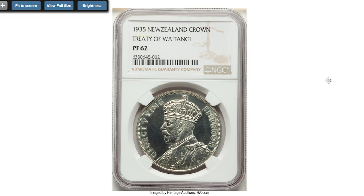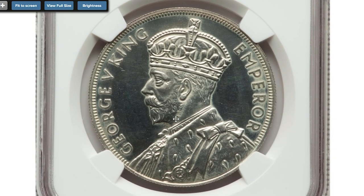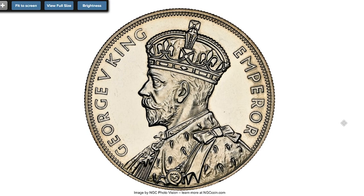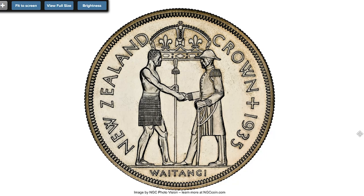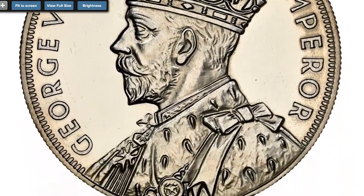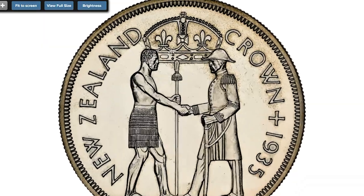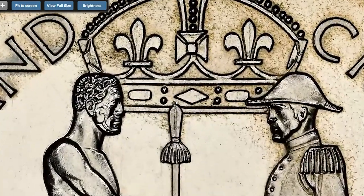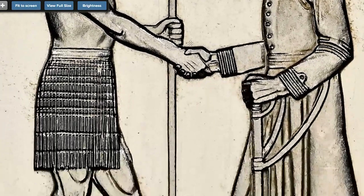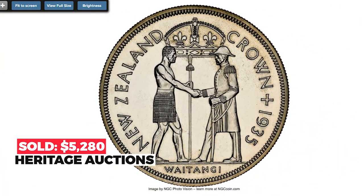Starting with this New Zealand proof coin — 1935 George V 'White Tongue' Crown, graded PR62 by NGC. A silver coin with a weight of 28.2 grams and diameter of 38.8 millimeters. A keenly sought-after type for collectors of Commonwealth crowns, struck to commemorate the Treaty of Waitangi. A boldly struck example with original surfaces; the watery mirroring fields exhibit slight hairlines but the overall impression of originality and quality remains strong. Comes with dealer ticket; mintage is only 468 pieces struck. Sold on November 4, 2022 for $5,280 at Heritage Auctions.